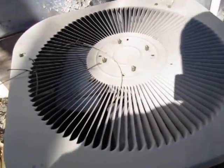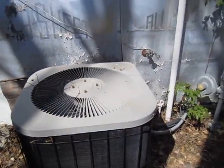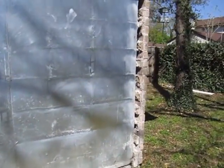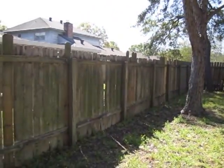Here's the AC unit. It appears to be in good shape but probably needs some servicing — it hasn't been on in a while. And just to get a shot of the backyard, there you go.